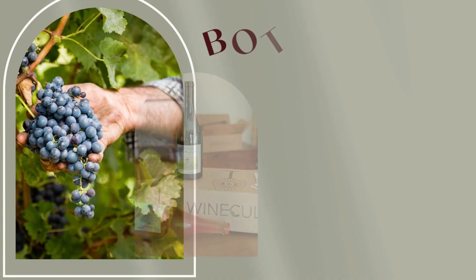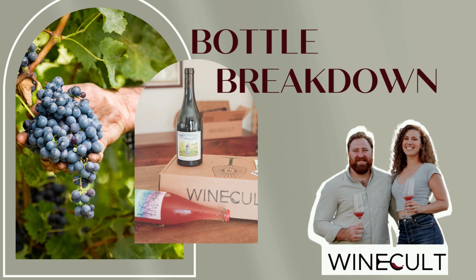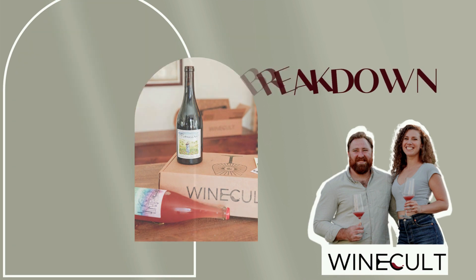Hi guys, this is Aaron from Wine Cult, and welcome to another Bottle Breakdown. Today we're talking about the 2021 Yakima Valley Grenache from Cross Grain.